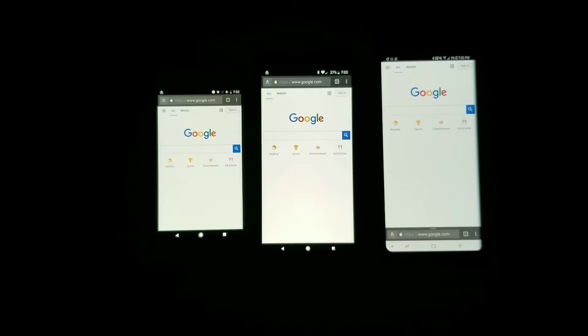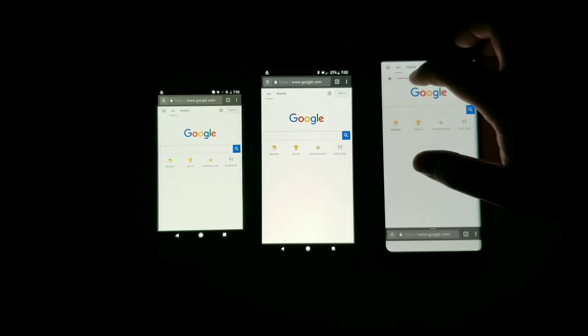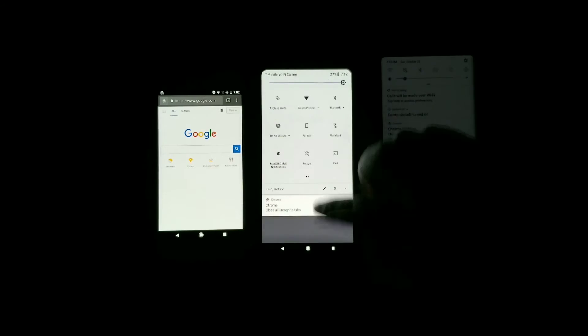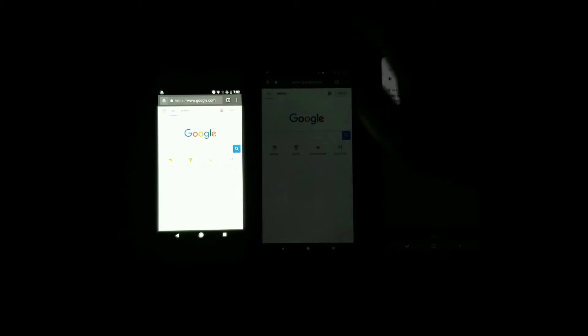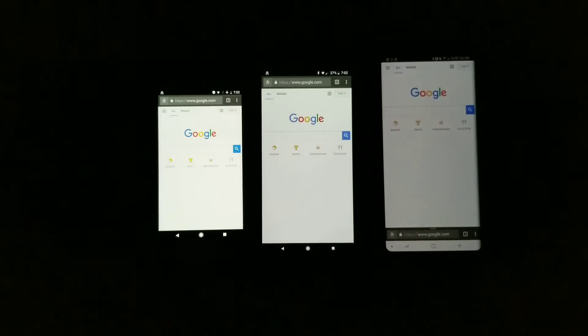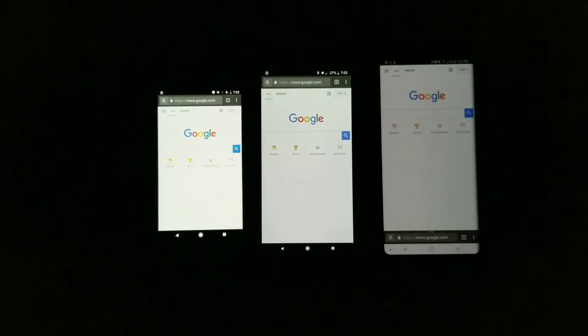Let's see what happens when we bring the brightness down to something viewable on camera. The Galaxy Note 8 definitely gets the darkest, so for those of you with sensitive eyes at night it gets really dark. The Pixel 2 XL doesn't do a bad job, but you can see it is actually fairly bright in comparison to the Note 8. The standard Pixel from last year definitely has the brightest screen on the lowest setting across all of them.